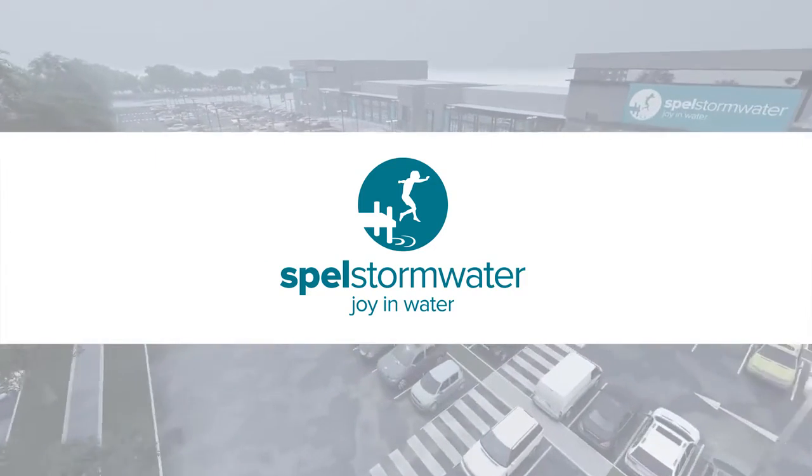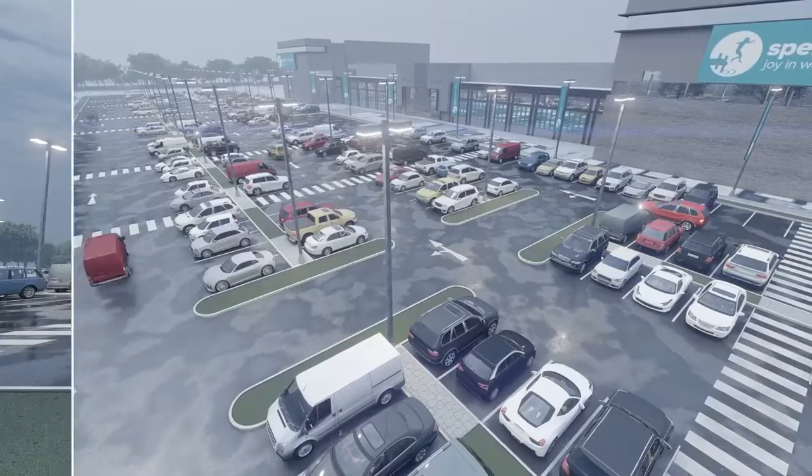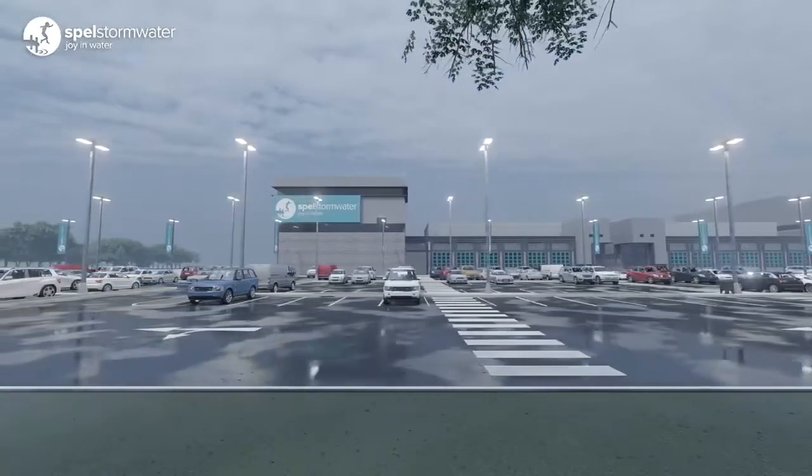Established in 1975, Spell Stormwater has become one of Australia's leading experts and innovators in stormwater management. In this video we take a look at the Spell filter, a device that removes pollutants from stormwater runoff.